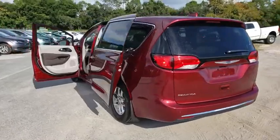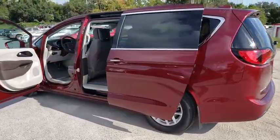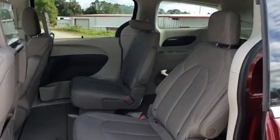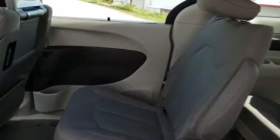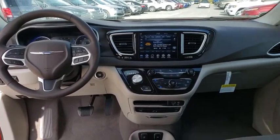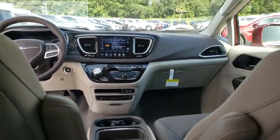Here are some of this vehicle's great options: backup camera, keyless entry, anti-lock braking system, remote engine start, steering wheel audio control, power liftgate, traction control, stability control, Bluetooth, power steering, adjustable steering wheel, auto-dimming rearview mirror.